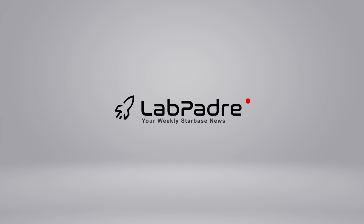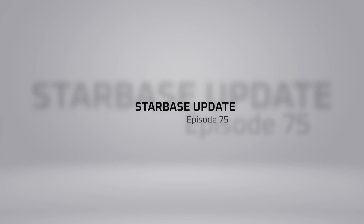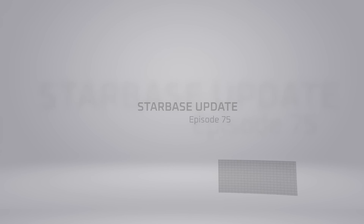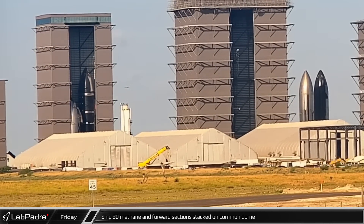Welcome back and thanks for tuning in to Episode 75 of LabPadre's SpaceX and Starbase Weekly Updates. Here at LabPadre, we're committed to bringing you the hard, cold facts. So let's dig in.